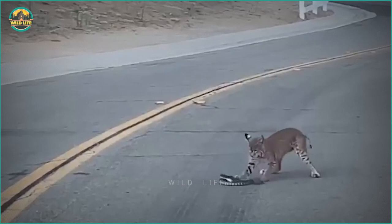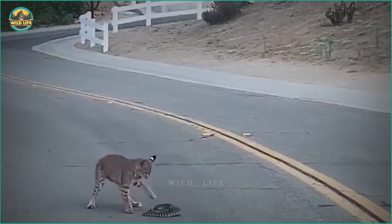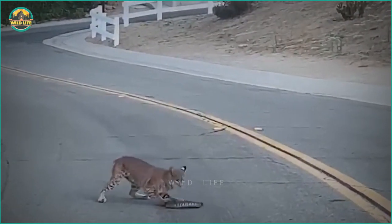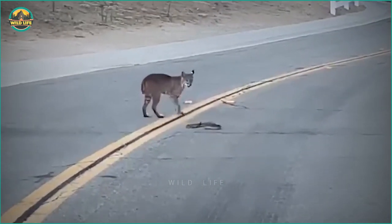This bobcat takes on a rattlesnake, and when it grabs it, it realizes the snake is no pushover and will not go down easily. The bobcat goes back on the offensive but drops the snake again.